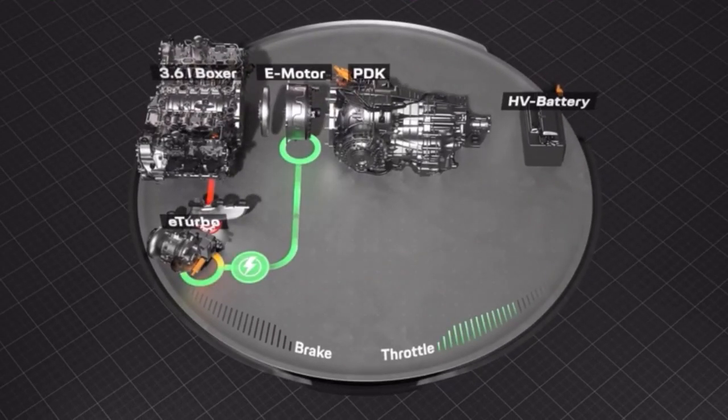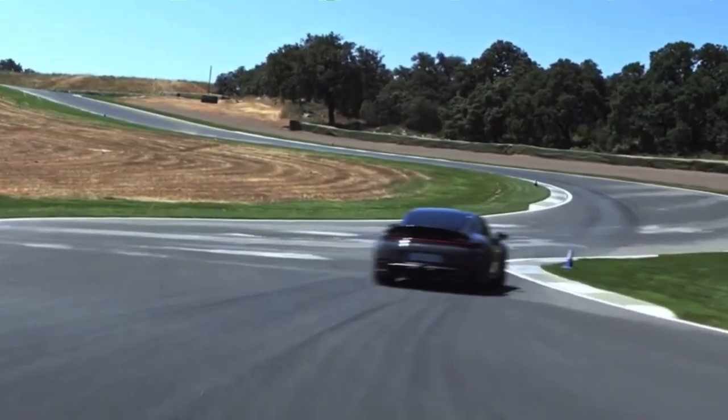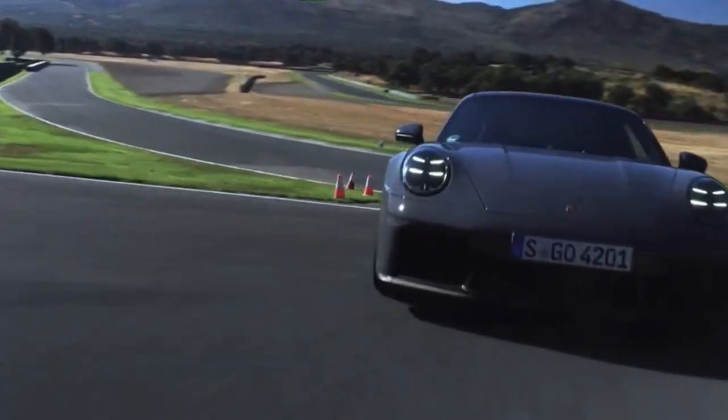The electric motor between the compressor and the turbine wheel spins the turbocharger at lightning speed, ensuring immediate boost pressure and an almost instantaneous response.